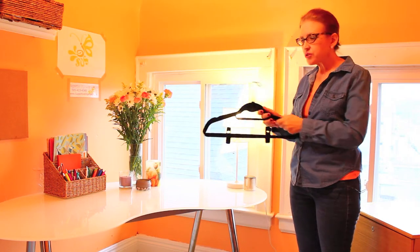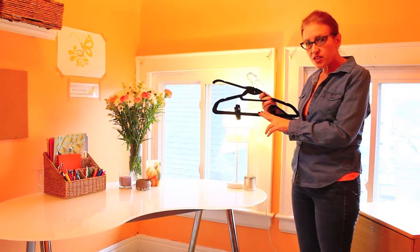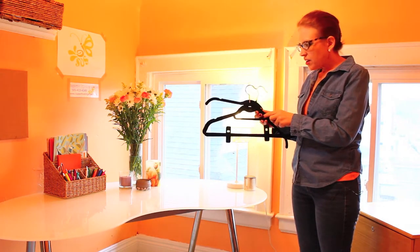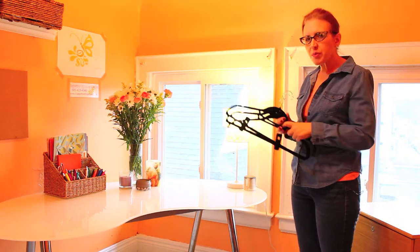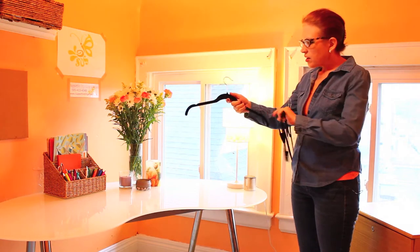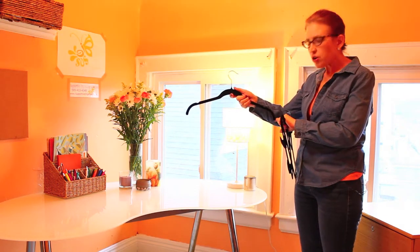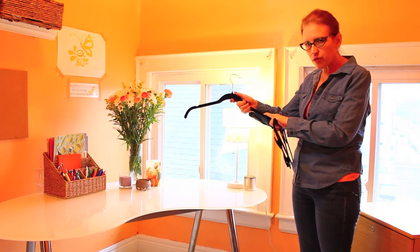Today I'd like to introduce you to the Slimline Hanger. They're also called felted hangers or velvet hangers. What this hanger does is it creates about a third more space in your closet. They help your clothes not fall to the floor because they create a little bit of friction for your clothes.